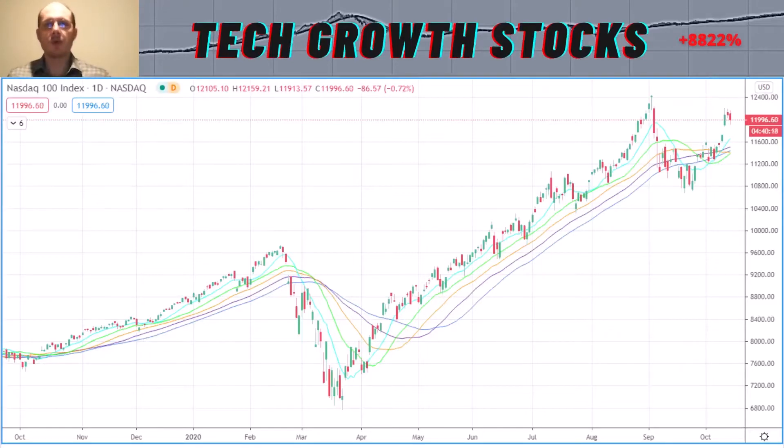Hello guys, welcome to the Tech Growth Stocks channel. Today I'm going to present a new episode of Best Long-Term Tech Growth Stocks — this is Part 3 of the series. Today I will cover healthcare stocks. This series is about the best long-term tech growth stocks you can hold in your portfolio, with a holding period of about six months, or one year and more.